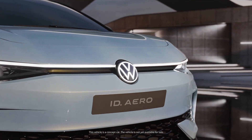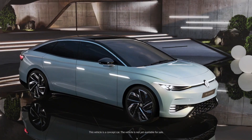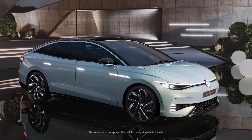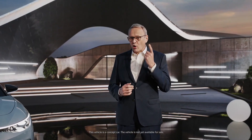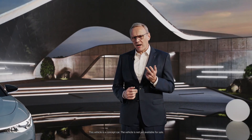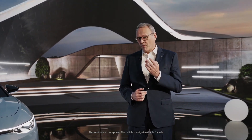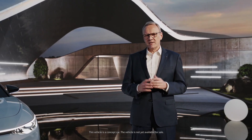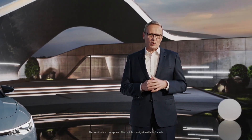The ID.i.e. Aero will further electrify this segment with its progressive, stylish, aerodynamic design that doesn't compromise on roominess. Coupled with the MEB platform, which provides long range, dynamic driving behavior, new levels of digital networking and over-the-air update capability, the ID.i.e. Aero will be Volkswagen's flagship ID model.